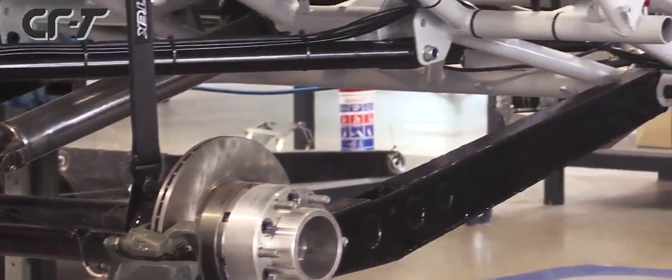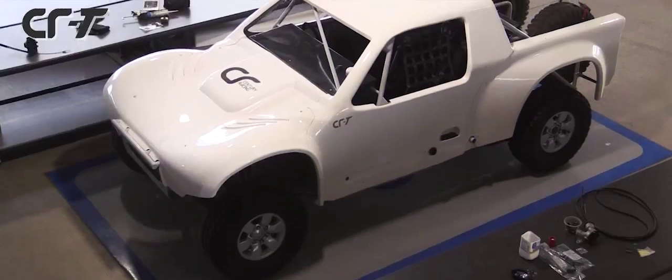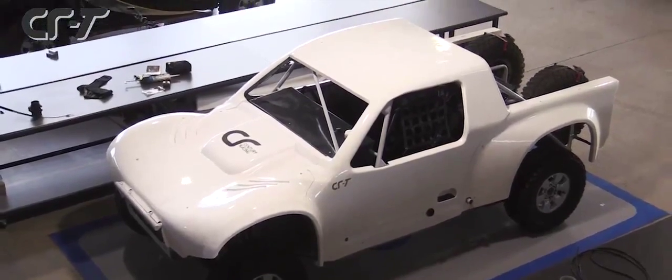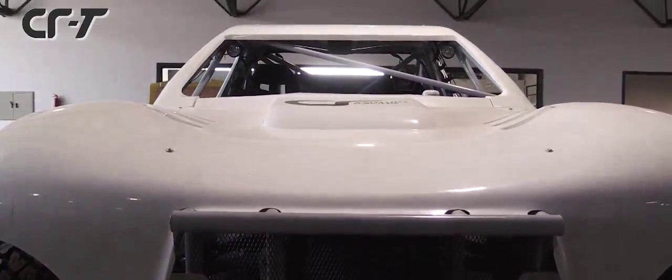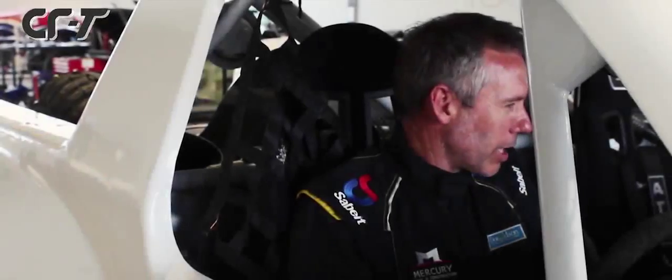What it does is it dictates the layout of the car. What you see is what the Americans call the trophy truck layout, with the live axle at the rear and the engine in the front. So we worked around this, and I believe we managed to produce a good little car here.